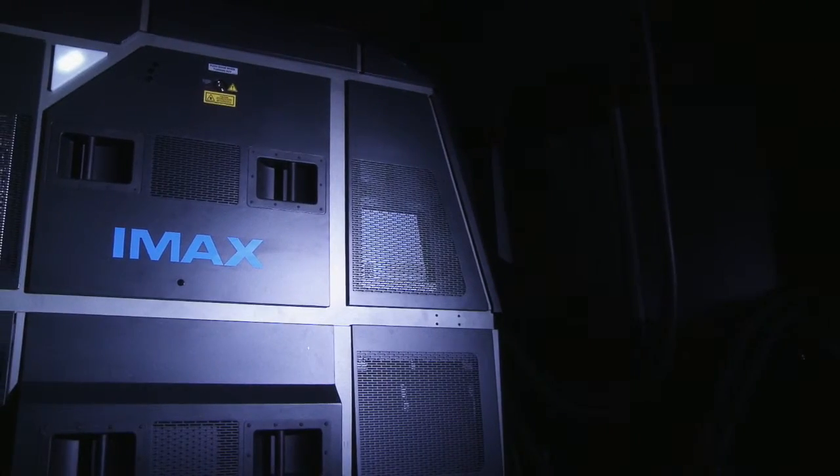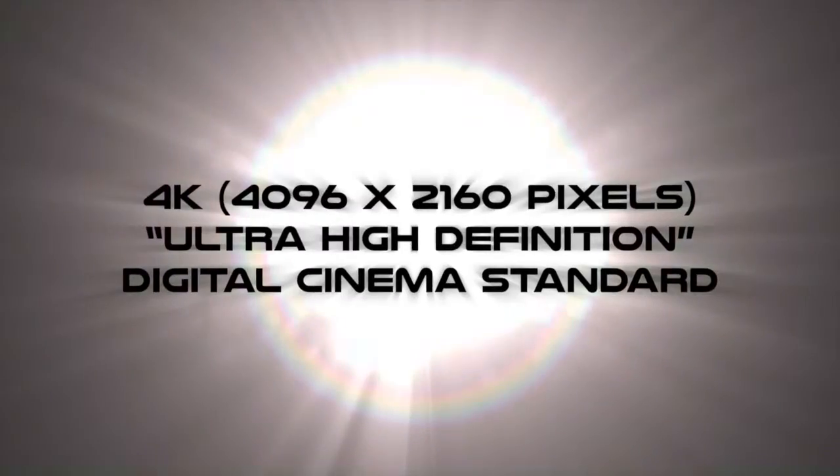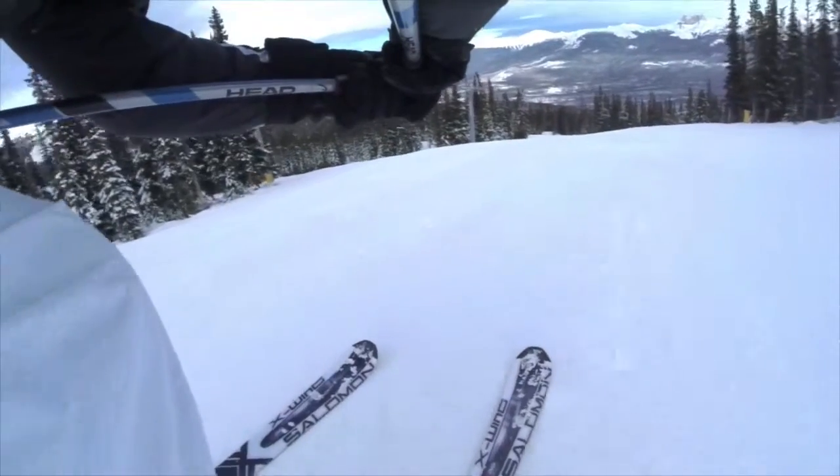Behind you is Western Canada's first IMAX laser projector. Its 4K resolution is powered by red, green, and blue lasers, so it can deliver ultra sharp images with an incredible level of brightness and color, and deep blacks that you won't see anywhere else in Alberta.